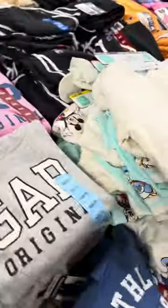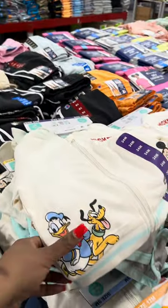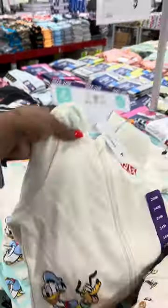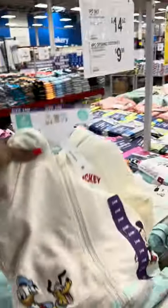They got some Gap sweatshirts — how much are the Gap sweatshirts? Look at this three-piece baby set right here. They got a Gap set? That is nice, that's $14.98.